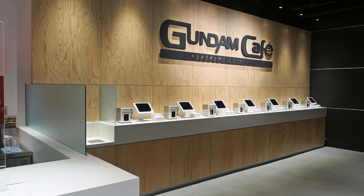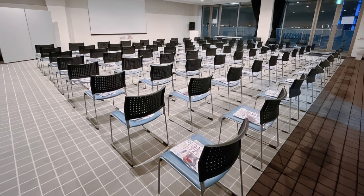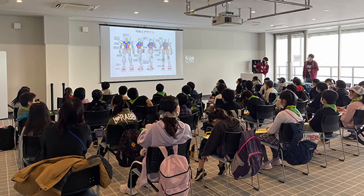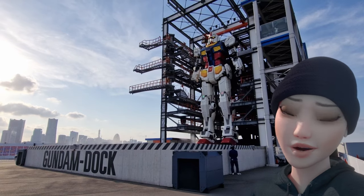The Gundam Cafe offers Gundam-themed food and snacks. And the Gundam conference room, which has a screen and some chairs. I don't know what it was — I didn't go in there.